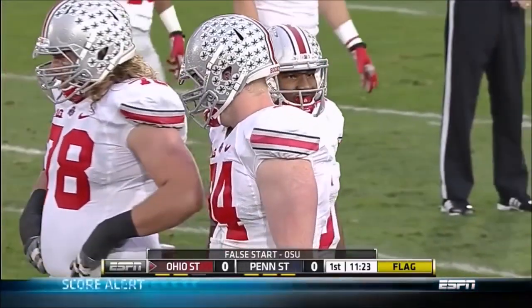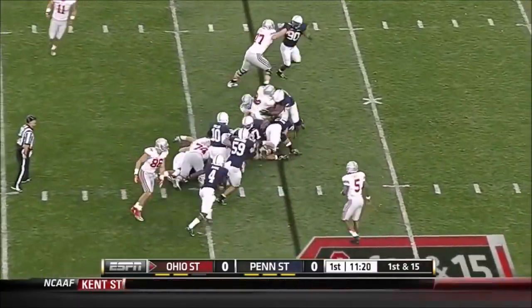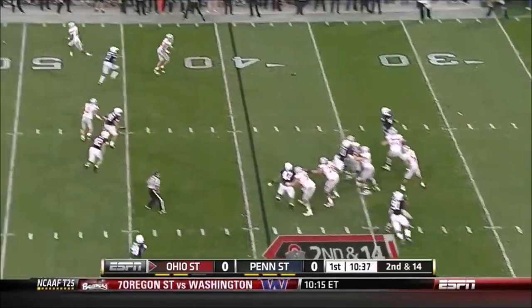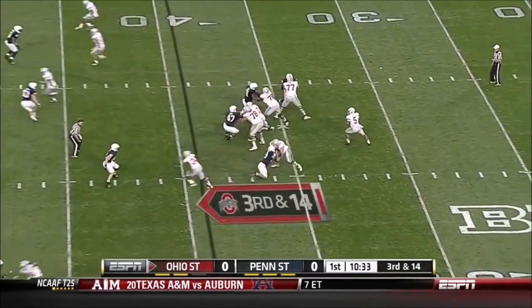On first and 15, Carlos Hyde straight ahead. Mike Monte had him around the legs, running down. Four-man rush and it's almost intercepted. James and the Buckeyes have won all five of those.